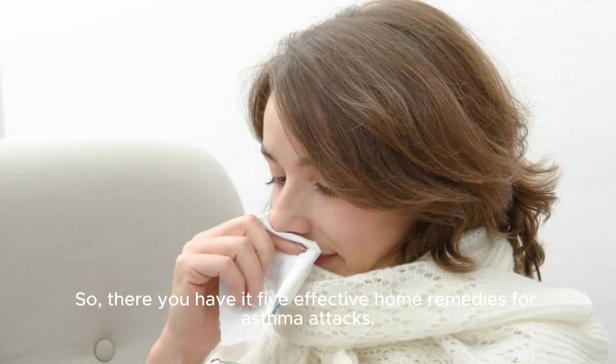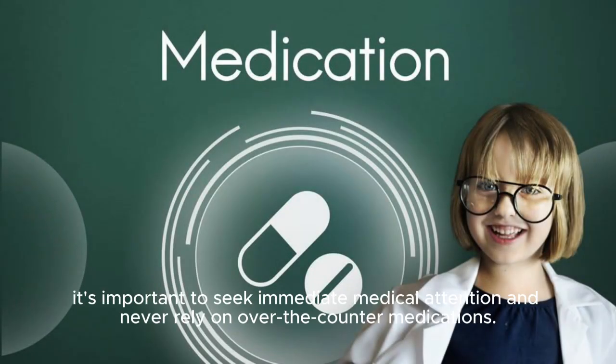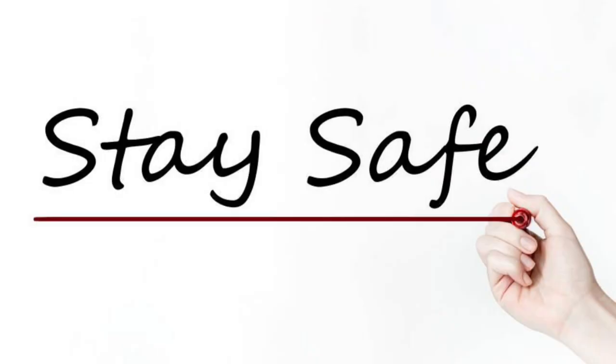So there you have it, 5 effective home remedies for asthma attacks. Remember, if you or someone you know is experiencing an asthma flare-up, it's important to seek immediate medical attention and never rely solely on over-the-counter medications. Stay safe, and we'll see you in the next video.